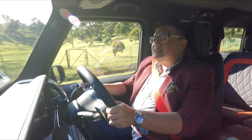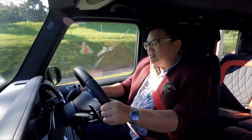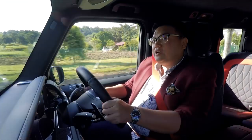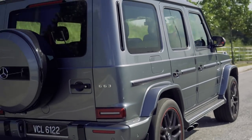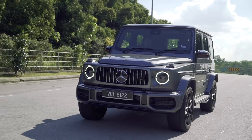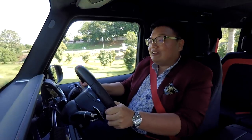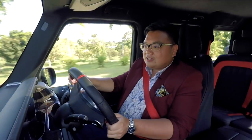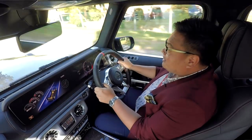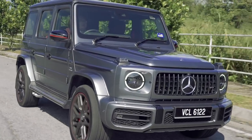This car gets from 0 to 100 in 4.5 seconds — that's unbelievably fast for a car that weighs 2.5 tons. Going under 5 seconds is incredible. Can you imagine this thing is as fast to 100 as the Mercedes A45 AMG? And because when something is so big, so tall, and so heavy and it's fast, it's really something else.